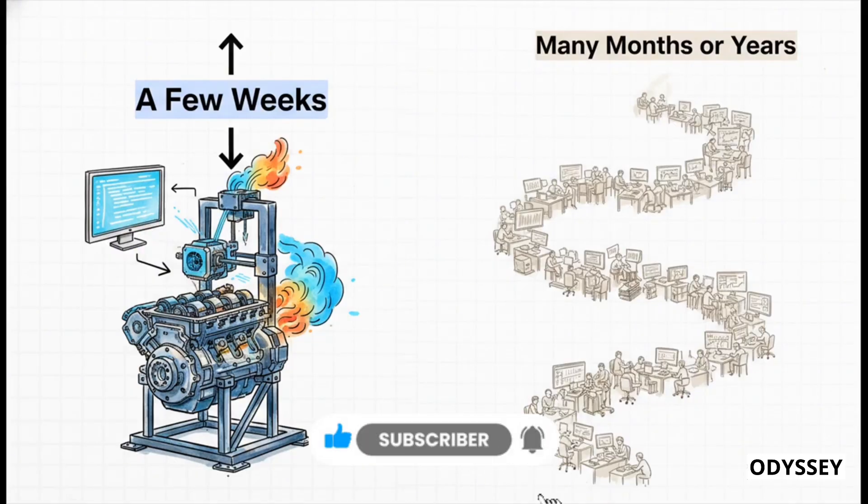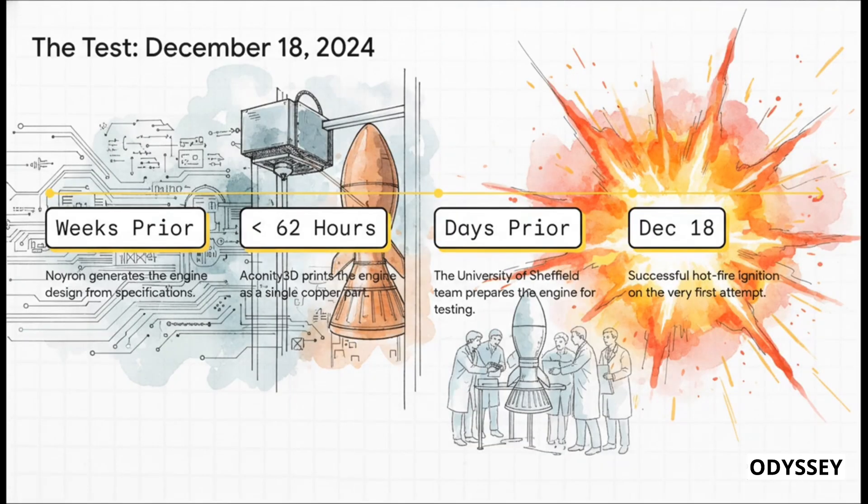Here is the part that just blows my mind. The entire process — from locking in the final design to having a fully manufactured engine sitting on the test stand — took just a few weeks. A task that normally requires massive teams of people and years of development was done in less than a month. Neuron generated the code, then a 3D printer ran for just 62 hours, and the physical object existed. The amazing team at the University of Sheffield got it all prepped, and then on December 18th — ignition. A perfect, successful hot fire on the very first try. The impossible engine, the one computed into existence, just roared to life.